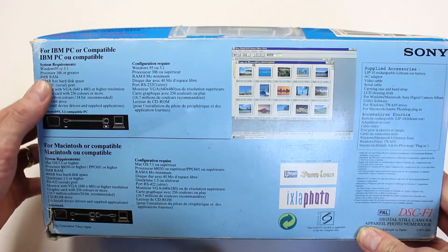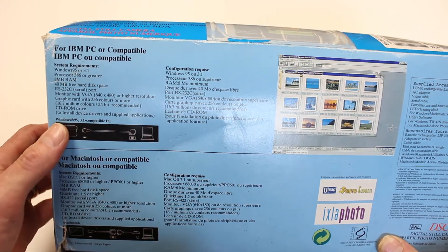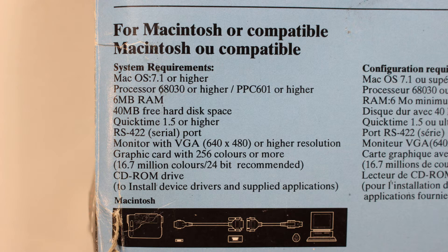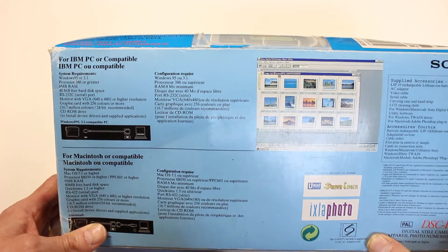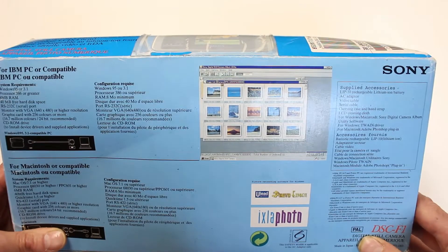It's got the system requirements on the back. We've got Windows 95 or 3.1, a processor 386 or greater, 8 meg of RAM, 40 meg hard disk space, serial port, monitor VGA 640 by 480 or higher, graphics 256 colors or more, and a CD-ROM drive. Even macOS is on here as well at 7.1 or higher, processor 68030, 6 meg of RAM, 40 meg hard disk space, QuickTime 1.5 or higher, serial port, monitor 640 by 480, 256 colors, and a CD-ROM drive. Simpler times back then. I shall be trying it on Windows 98 today.